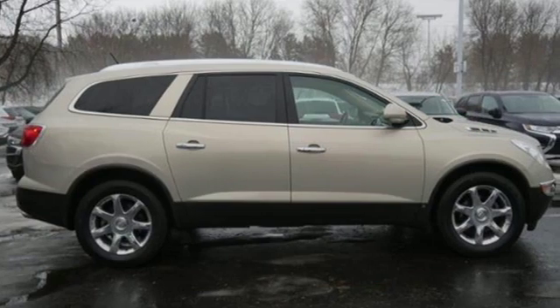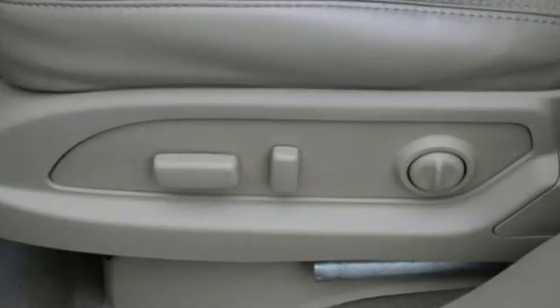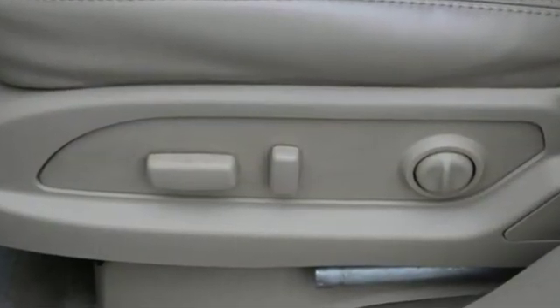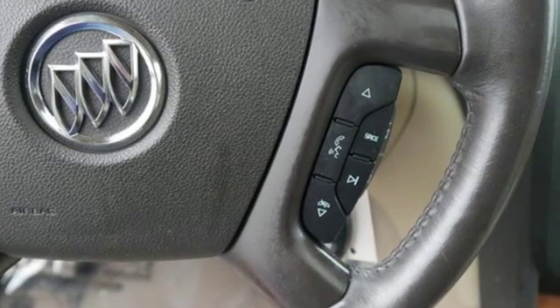Of the Enclave, Car and Driver notes the ride is surprisingly dynamic with little body roll even on some winding shoulderless rural asphalt. Imaginative luxury for the real world — that's today's Buick.